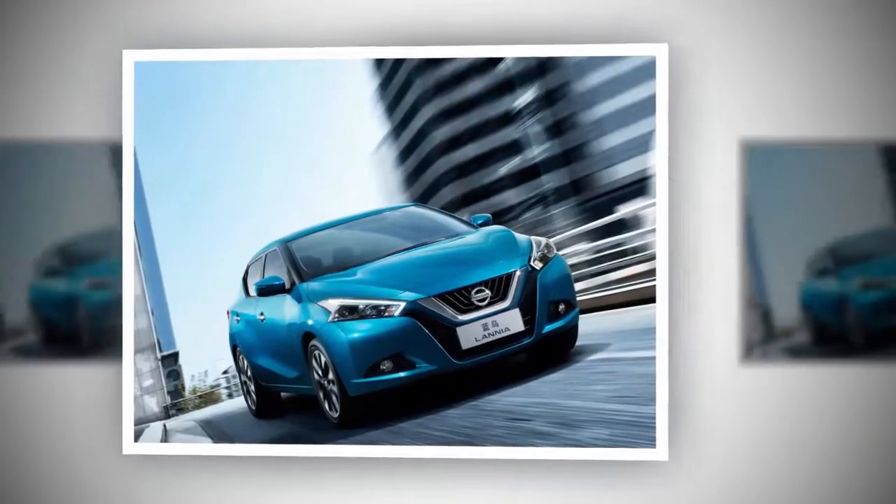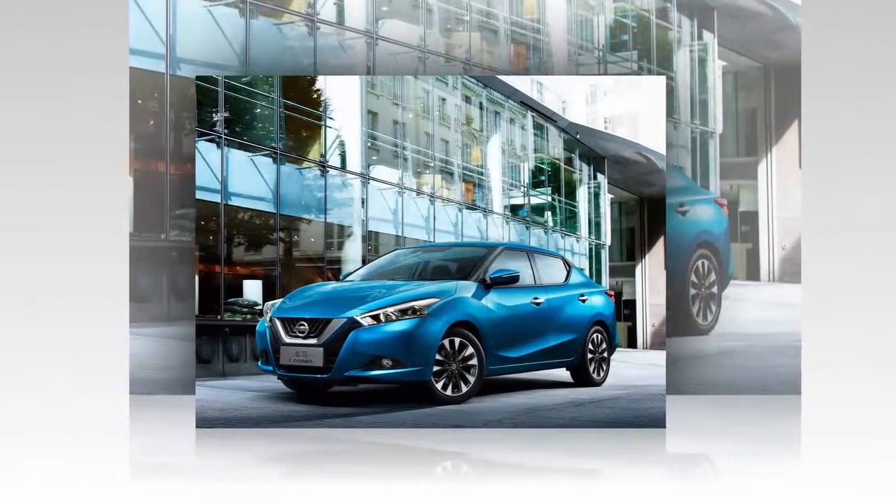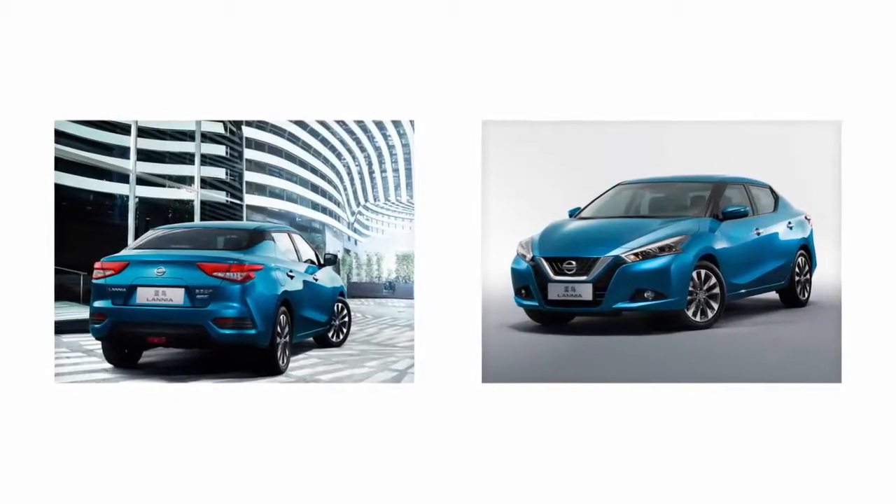After releasing teaser photos, the Nissan Lannia is finally revealed, making its debut at the 2015 Auto Shanghai.